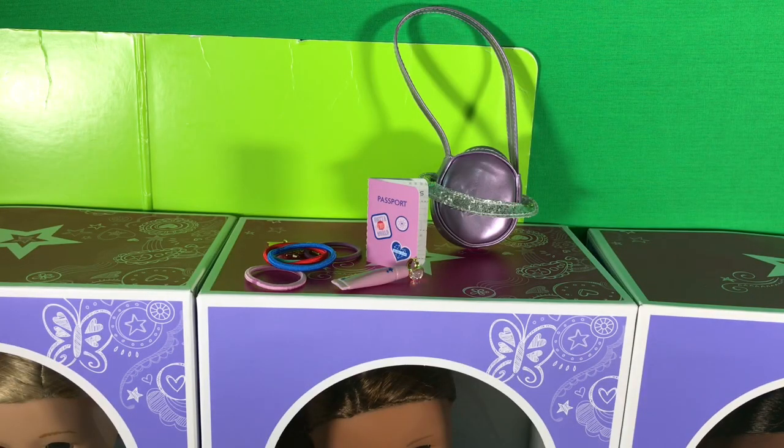I love this set. It's amazing. I really love the purse, but the thing I'm gonna be using the most is the ring because I'm gonna customize it to be Cat Noir's Miraculous. I'm such a nerd.